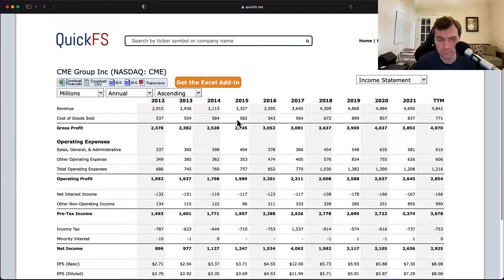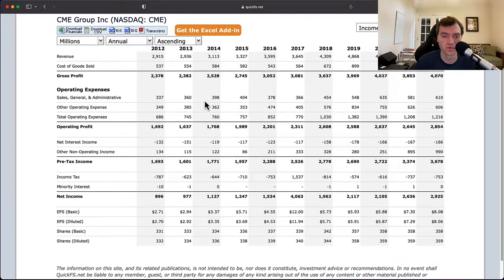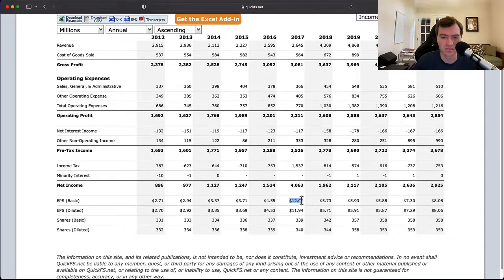Diving into the income statement, you can really see these high gross margins — very low cost of goods sold relative to revenue. SG&A is a significant part of costs compared to cost of goods sold, but operating margins are still very high. They are paying net interest, which means they're leveraging up the balance sheet. You also see a growing number of shares, which doesn't make sense to me for a relatively capital-light business — they should be buying back shares instead. In 2016-2017 there's a big spike in EPS to 12 or 11.94, but that's clearly not sustainable and should be ignored.